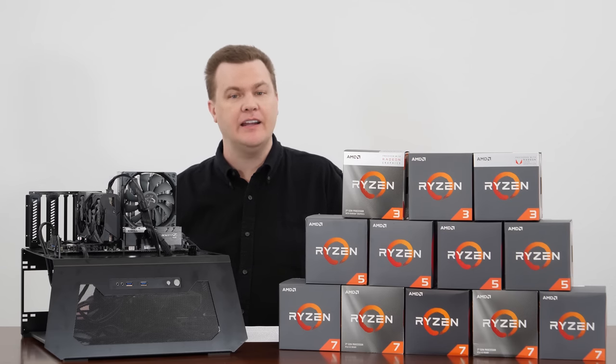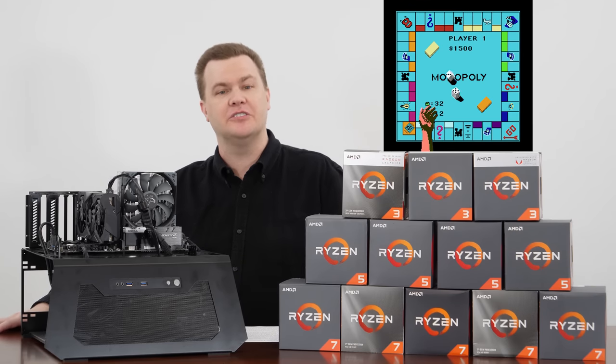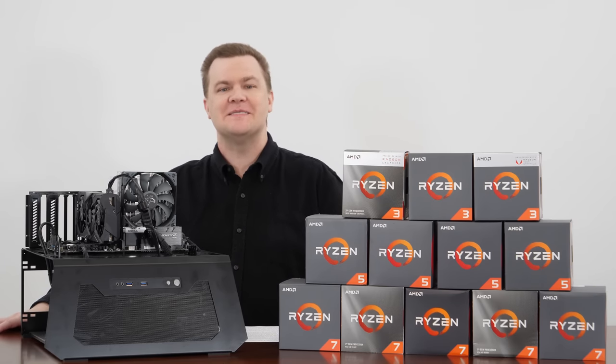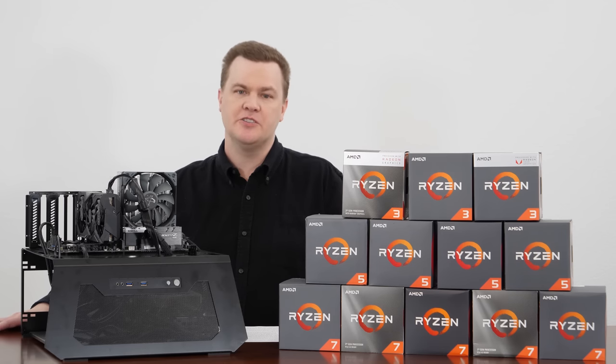As I said, if you've got the money, run, don't walk, get eight cores — do not pass go, do not collect $200, although you'll need it for a Ryzen 7. But in any case, it really is the best long-term choice if your budget will allow.